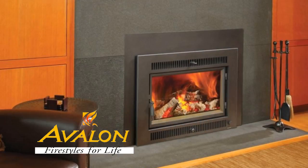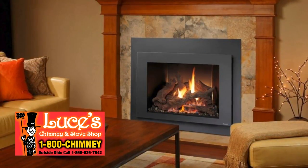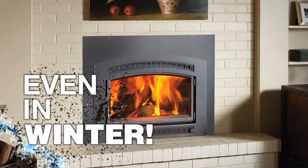Tired of your old, inefficient fireplace? Remodel now, save now on Avalon Fireplaces with the help of your fireplace experts at Luce's Chimney and Stove Shop. Yes, you can remodel your old fireplace even in the dead of winter and really save.